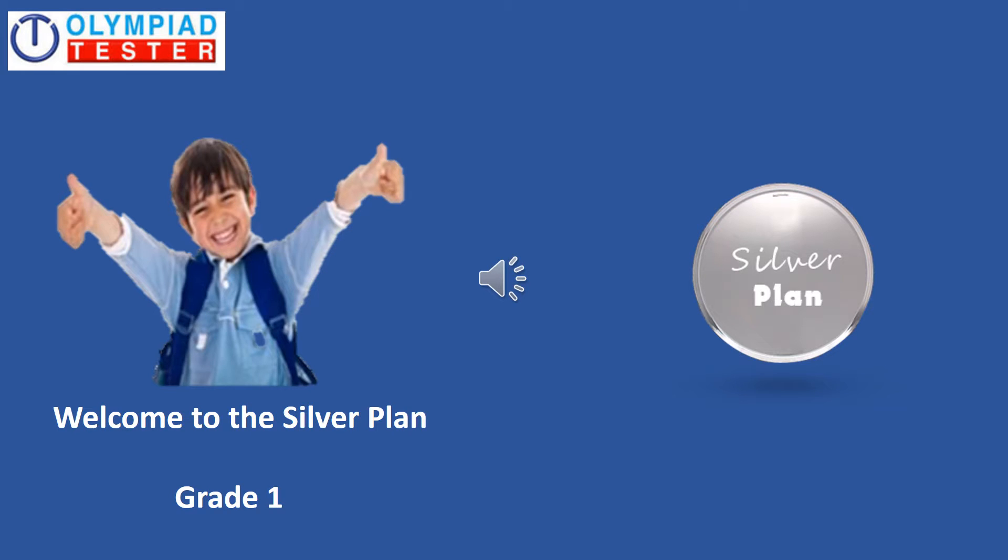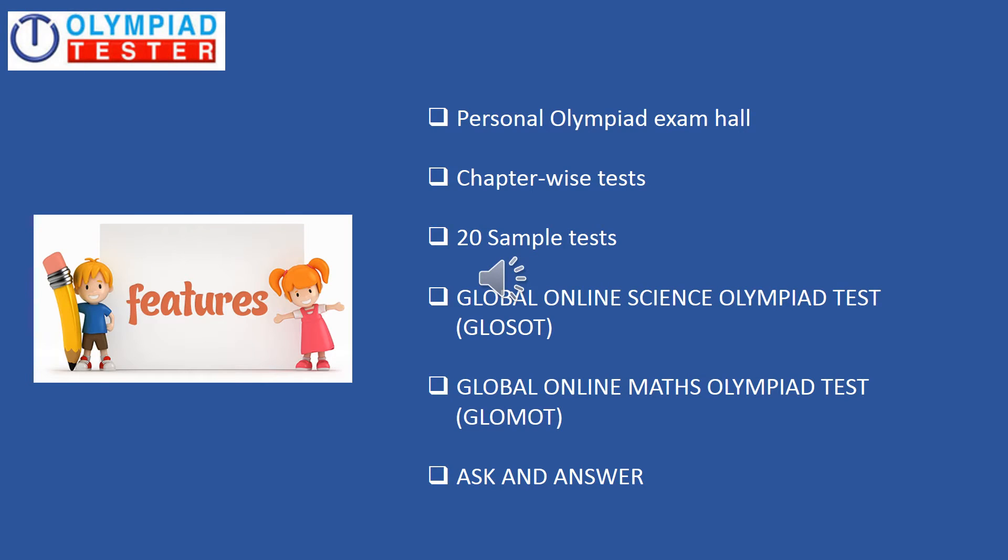Welcome to the Silver Plan for Online Olympiad Exam Preparation Grade 1. Let us take a quick glance at the features of the Silver Plan and then we will go through each one of them in detail. You have a Personal Olympiad Exam Hall, Chapter Wise Test, 20 Sample Tests, Global Online Science Olympiad Test popularly referred to as GLOSOT, Global Online Maths Olympiad Test also popularly known as GLOMOT, and Ask and Answer, which is a community of students.